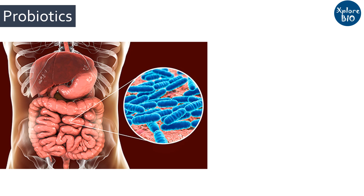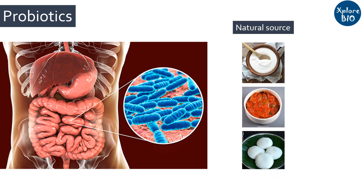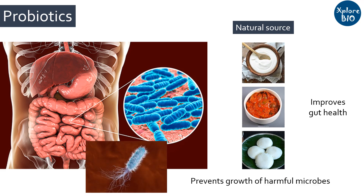First, let's see what are probiotics. Our gut comprises of millions and millions of beneficial microbes that are essential for our gut health. Naturally fermented food such as yogurt, pickles, and idli are some of the best sources of beneficial microbes for our gut. They not only are essential for gut health but also prevent the growth of harmful bacteria and fungi in our gut.